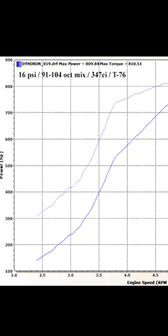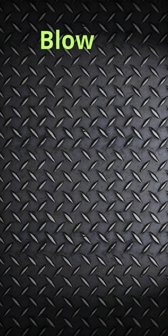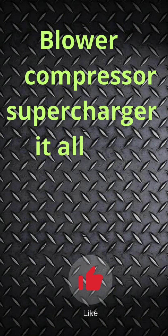Also, its response is faster than a turbocharger because it is attached directly to the engine. And blower, compressor, supercharger — it's all the same thing.